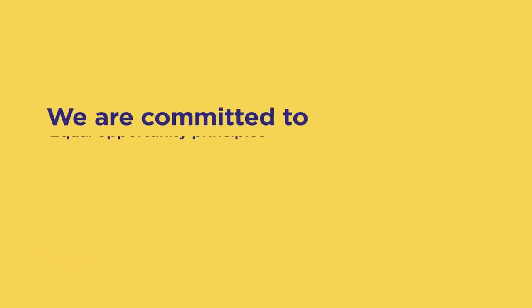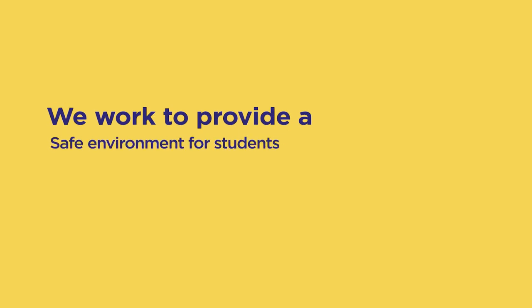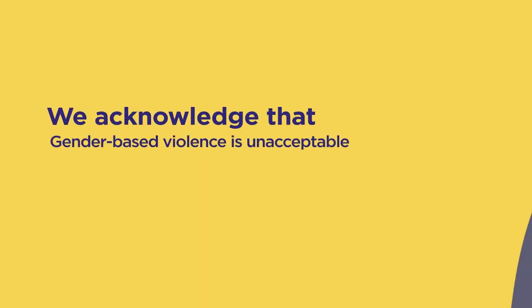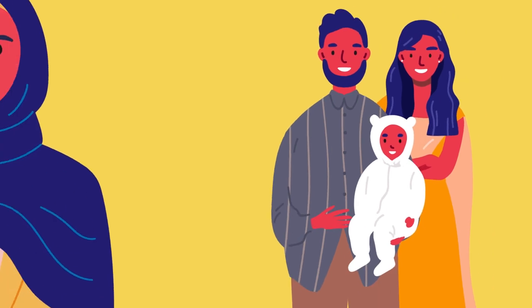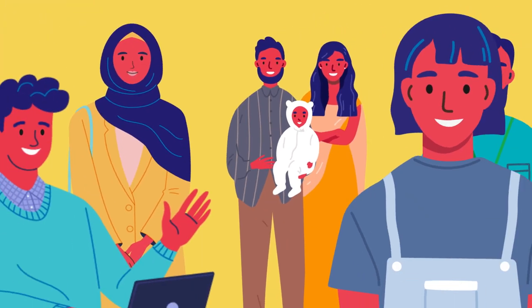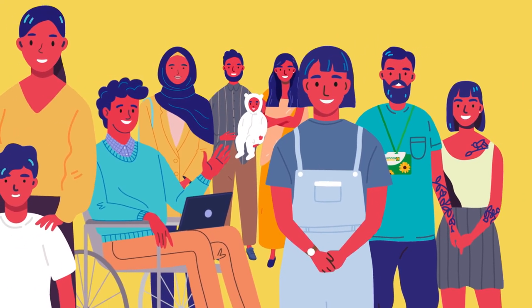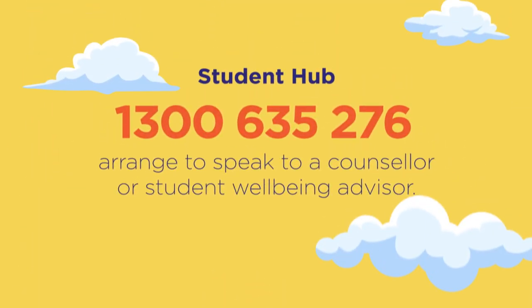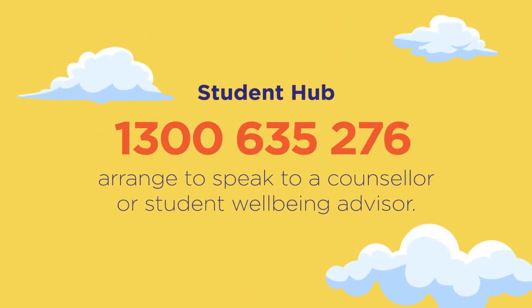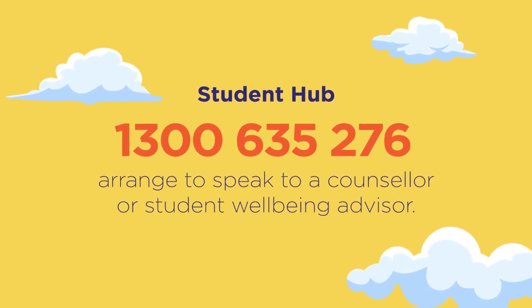Melbourne Polytechnic is committed to equal opportunity principles and works to provide a safe environment for students, one that is free from discrimination. We acknowledge that gender-based violence is unacceptable and are committed to its prevention and to supporting students that may be affected. We acknowledge the diversity of our student population and are committed to the safety of all children and young people under the age of 18. If any of these issues are impacting you, contact 1300 635 276 and arrange to speak to a counsellor or student wellbeing advisor.